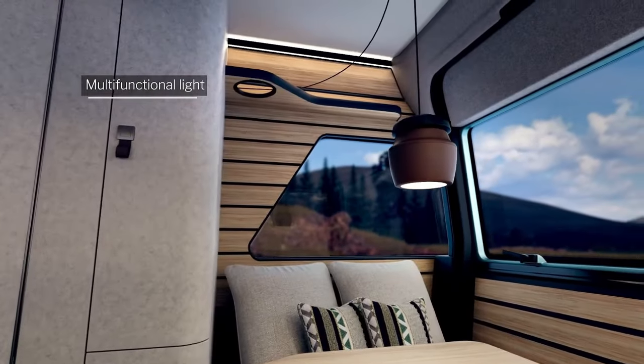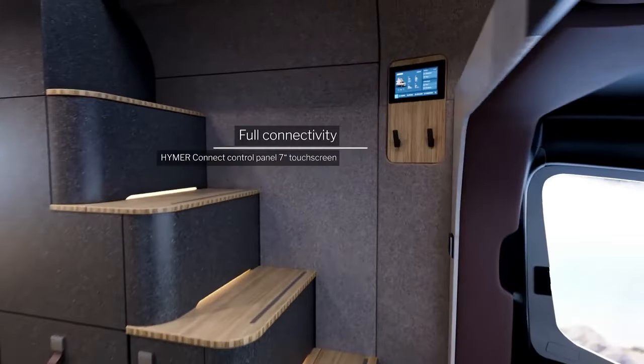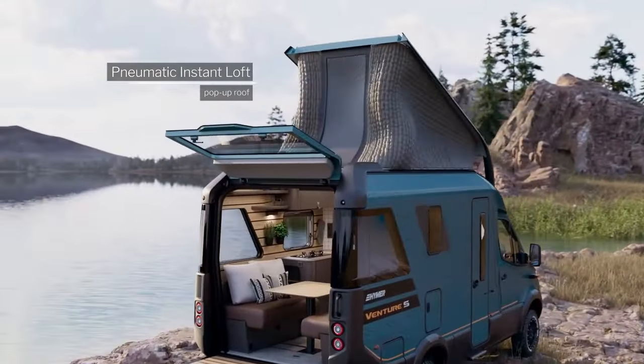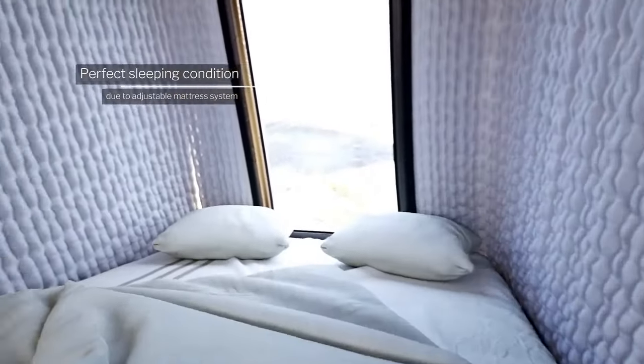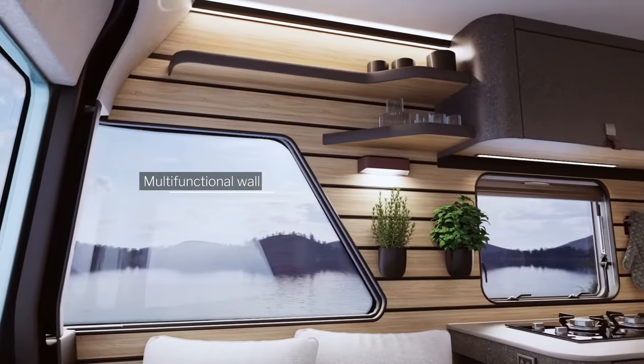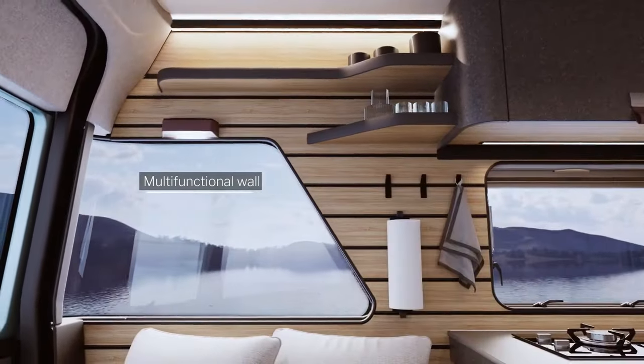The Venture S boasts a modern and stylish interior equipped with premium amenities such as a fully-equipped kitchen, a sleek bathroom with a shower, and a versatile living space that can be adapted for dining, relaxing, or working. Its innovative design maximises storage space while ensuring a comfortable and functional living environment.